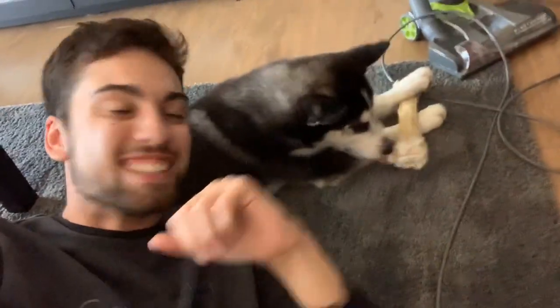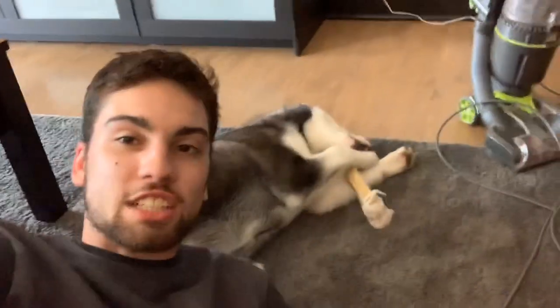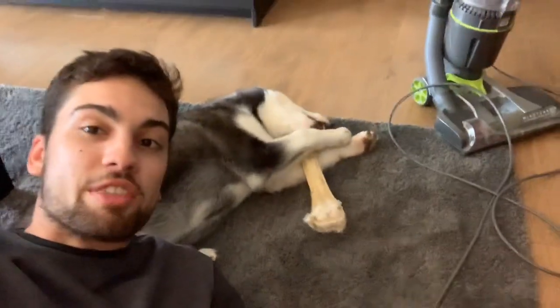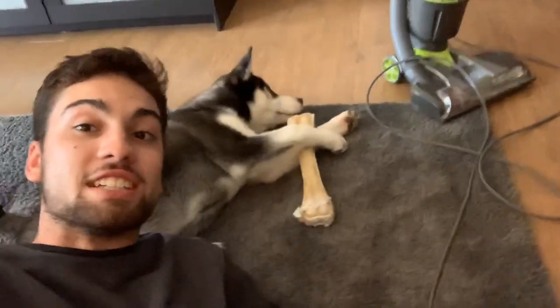Me and Enzo, we combed him together three days ago and there was so much hair — and that was like his half comb. Now we're finishing it up today, giving him a little break. He's really enticed by this bone, so I think it's gonna be a good distraction for when we comb him. Let's get into the video.